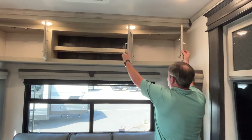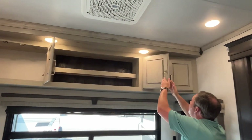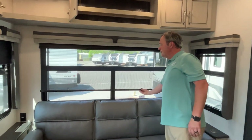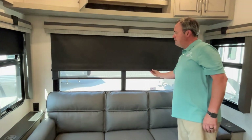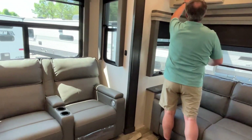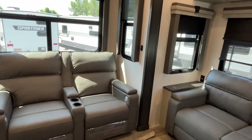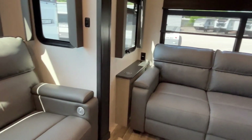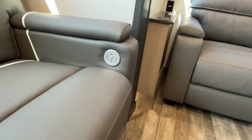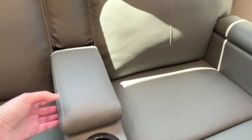You've got storage above and some open storage in the middle. Here's one of your AC units and it has a ceiling fan. There are privacy shades and day shades — those are awesome. In your front slide out you're going to have theater seating with power, power heat, massage, USB port, a couple of cup holders — a great place to stash your remotes.